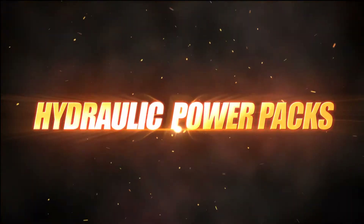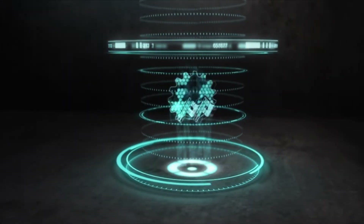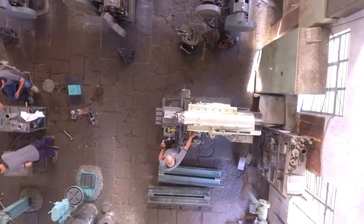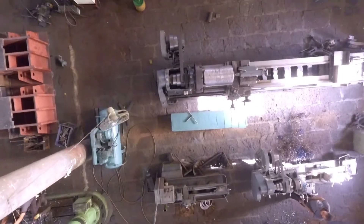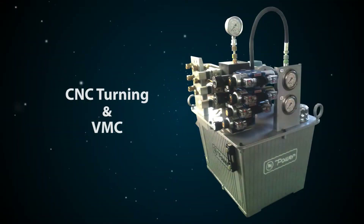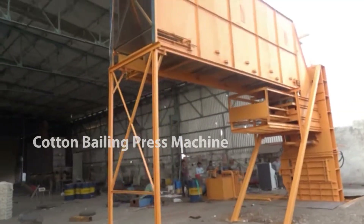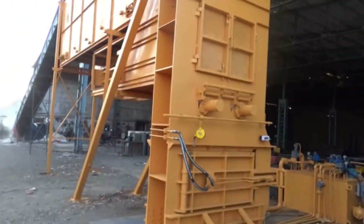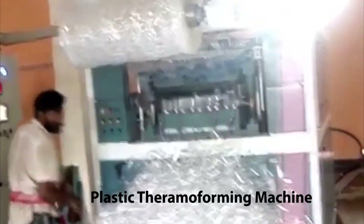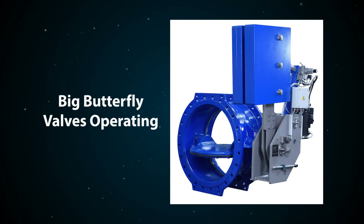PMP Machine Tools manufactures customized hydraulic power packs for many industrial and machine tools applications, including CNC turning, milling and VMC, CNC boring, milling, drilling, tapping and double head milling. Additional applications include cotton baling press machines, plastic thermoforming machines, press brakes and shearing machines, and big butterfly valve operating machines.